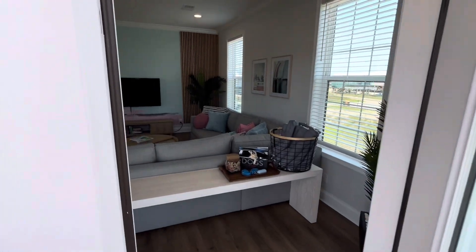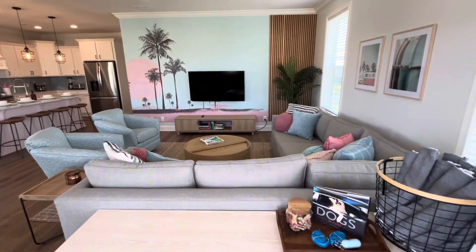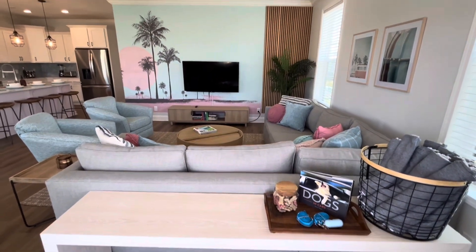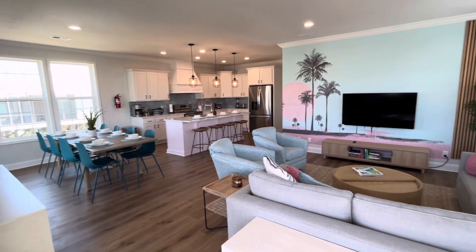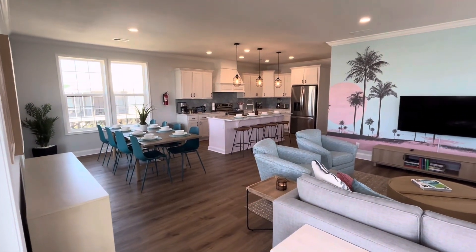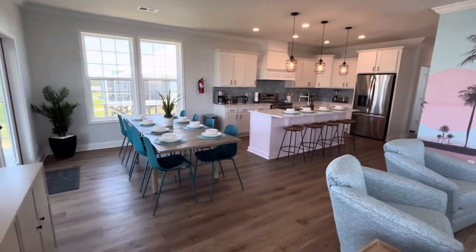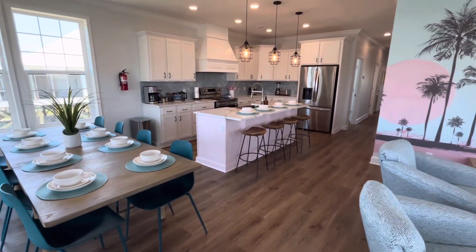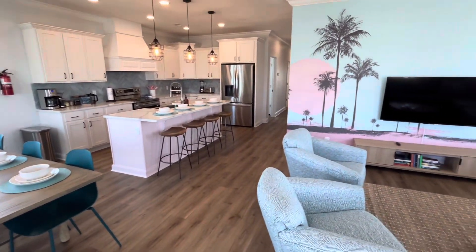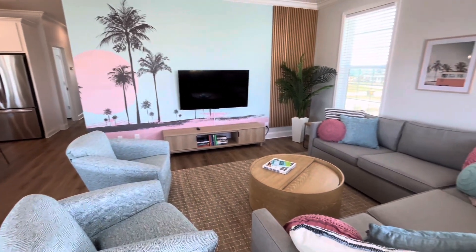As we walk in, you should first notice dog treats, a little dog book, some leashes, and doggy bags. That's because this house is in Fort Morgan, which is a dog-friendly beach — and this is a dog-friendly rental. So if you want to bring Fido down to the beach, I would encourage it. It's hard not to notice this pink island and the accent wall in the living area.